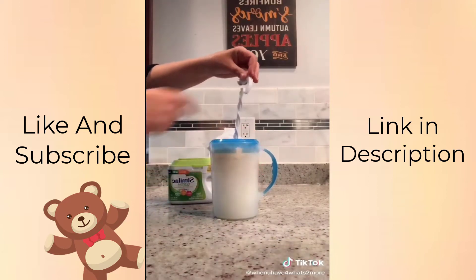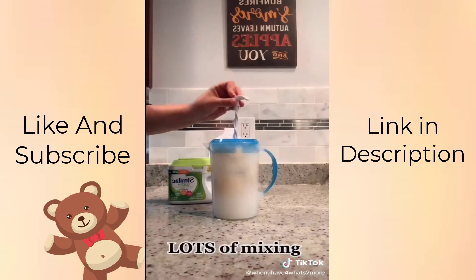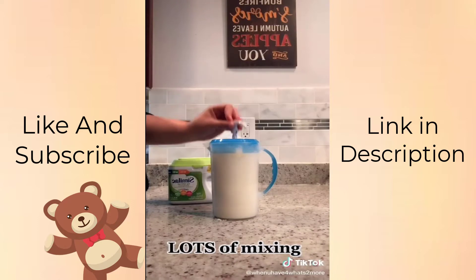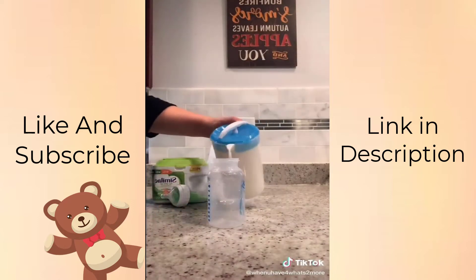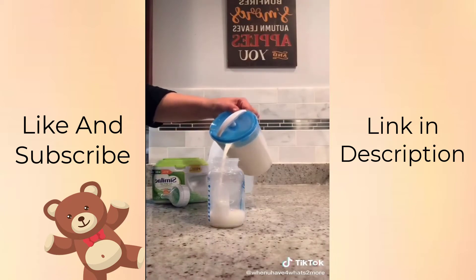This little handle falls off but it's easy to put back on. Then you begin the fun part — lots of mixing. You want to mix until you don't see any more clumps. Now you're ready to pour. My babes are two months old and eating five ounces every three hours. Voila.